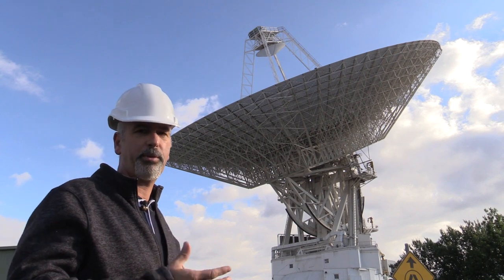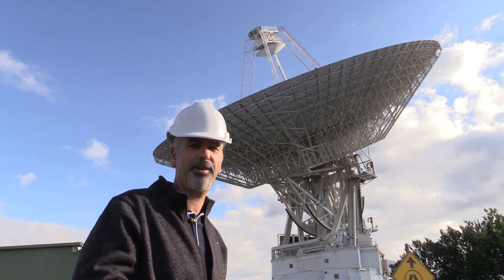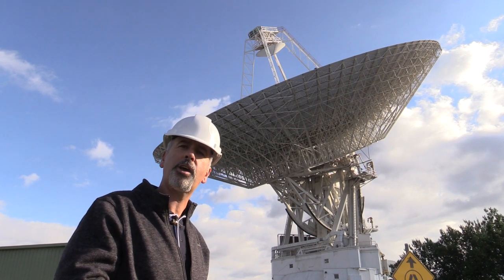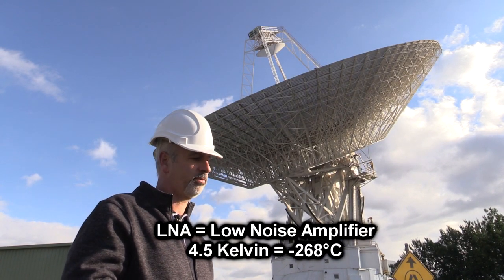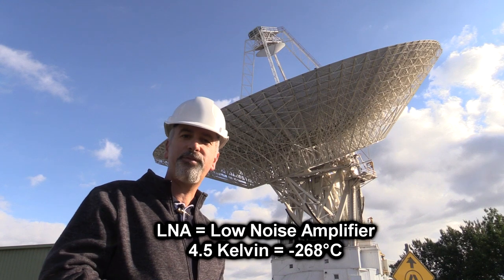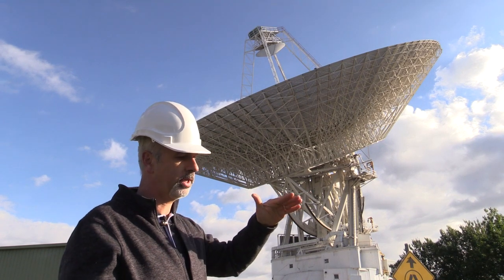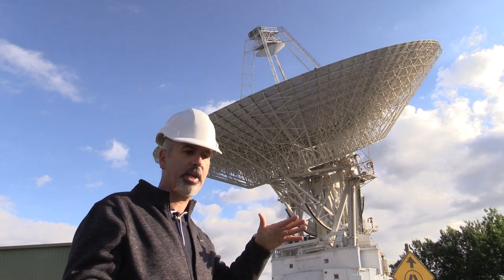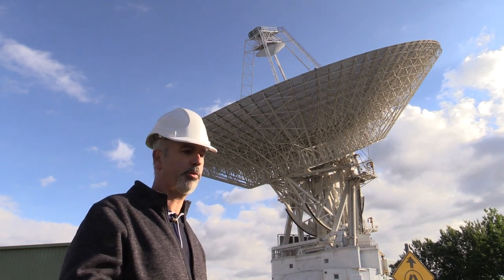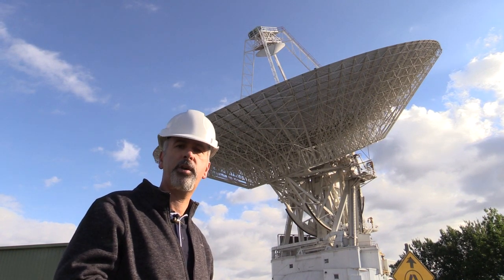Low noise amplification is important — we certainly don't want to introduce any more noise than the sky is giving us. So we cool it. All our LNAs are cryogenically cooled to about 4.5 Kelvin. You get rid of the noise effect there. In fact, the whole system noise temperature from the cone to the receiver itself is probably no more than 19 Kelvin. When you're looking for very small signals in a field of noise, you don't want to be introducing any further noise.